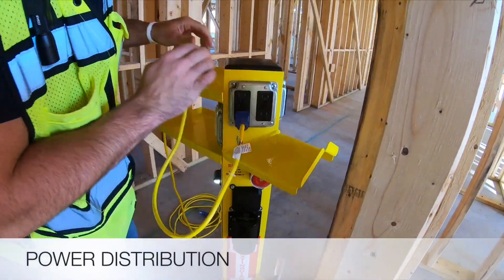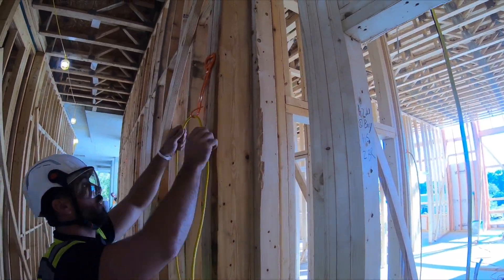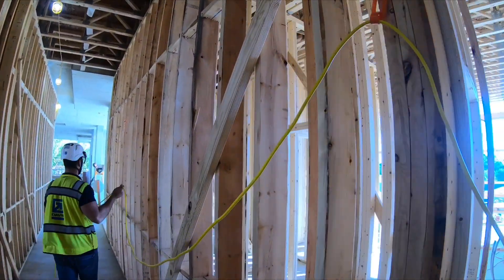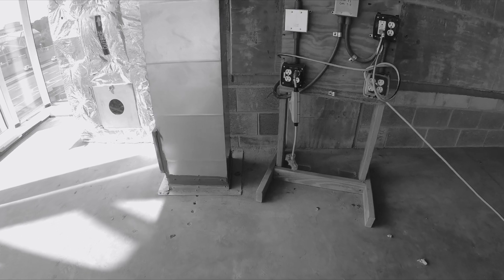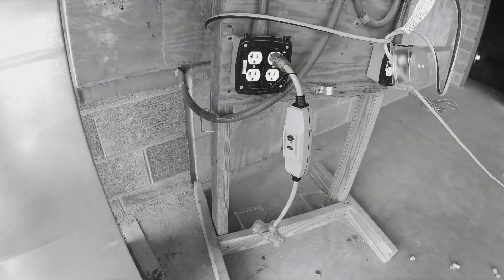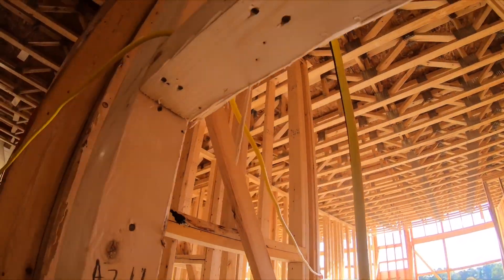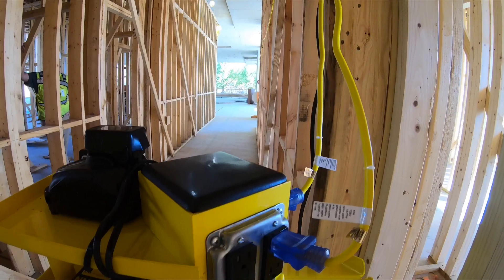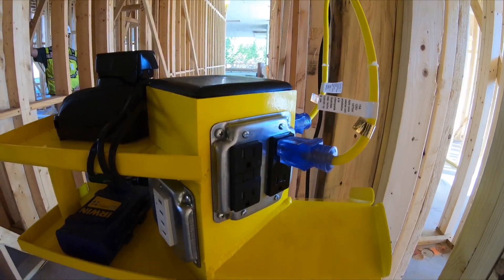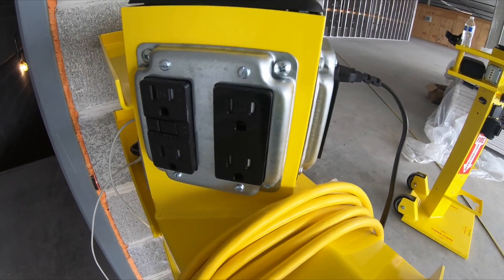Temporary power is needed throughout construction sites. A power source is needed every 100 feet, the common length of extension cords. Wooden stands are often damaged and dangerous because of live electrical components, and time and labor costs increase to build and maintain these stands. The Power Tower has elevated plugs to keep cords off the ground. Each plug is GFCI protected, so pigtails are no longer needed. Exit LEDs and siren remain active even if the stand is tripped.